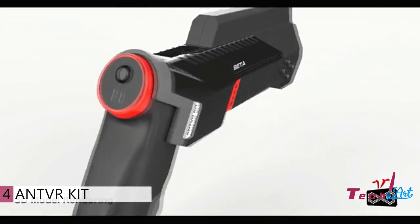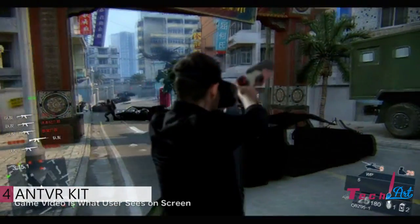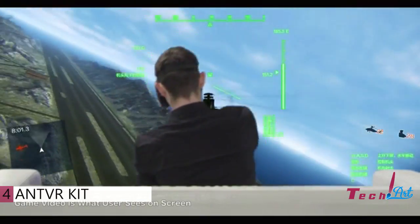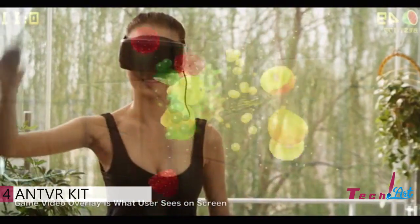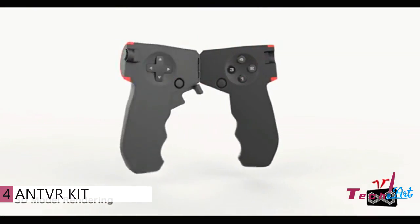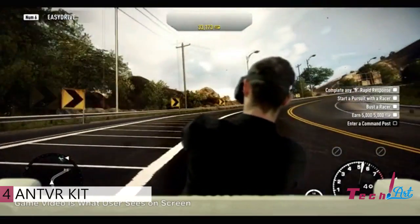The NVR kit is the first all-in-one universal virtual reality kit. In addition to a headset, you also get a gun, or a joystick, or even a lightsaber, a standard controller, or a steering wheel — no problem.